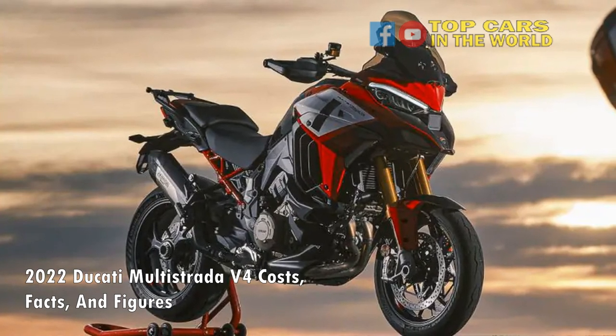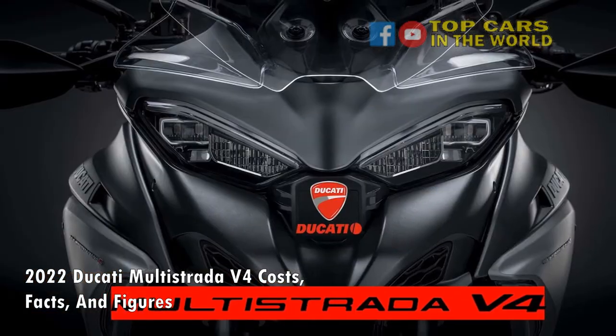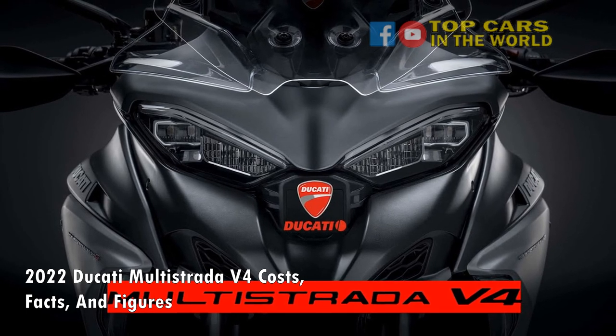As always, there are countless optional extras and accessories on offer. In fact, there are enduro, touring, and performance packages that are available with the new Multistrada V4, depending on how and where you want to ride your Multistrada V4 the most.